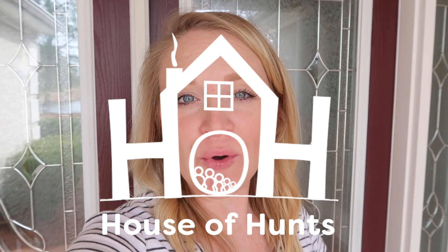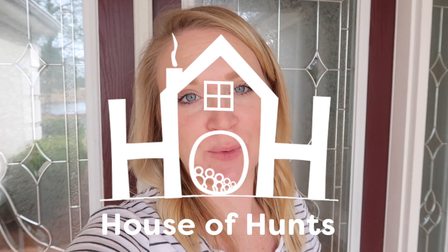Hey guys, welcome to my video. Today I am super excited because I am going to be doing my whole house tour for 2020. Today it is February 11th and it is 80 degrees outside here in South Carolina. I'm wearing a short sleeve shirt today. I know you guys probably don't care about the weather, but I just thought I'd say that because I'm standing outside of my house right now.